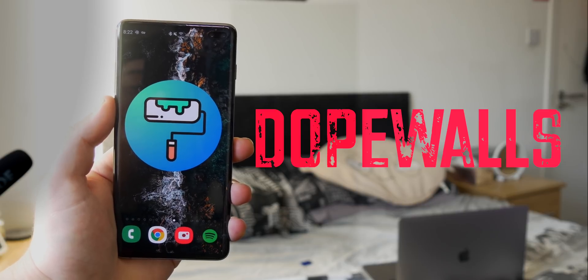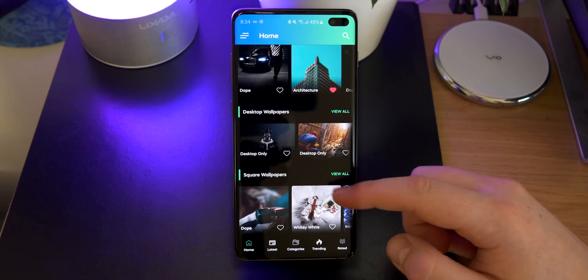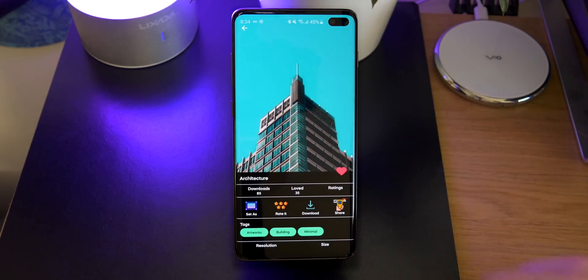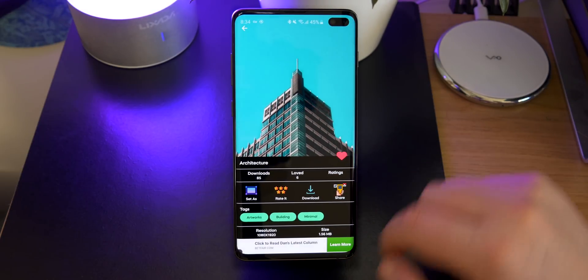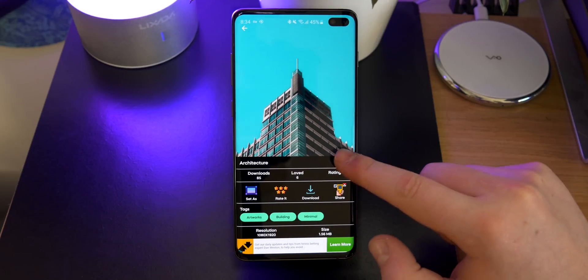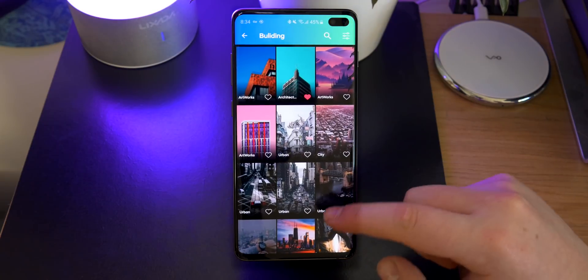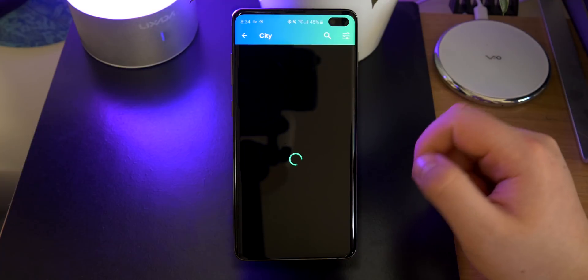Up next is called Dope Walls. I do go through a lot of wallpaper apps and I like to mix it up. This one has a big variety of wallpapers and they're really high quality. I really do like the addition of the tags at the bottom — it actually allows you to easily go into similar categories of images to the one you're looking at, so if I like an image I tend to find another image I like.